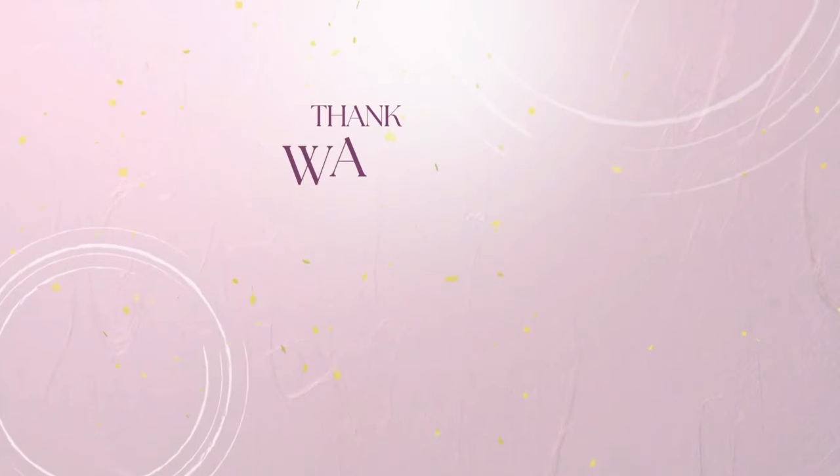That is it today, you guys. I want to know what of this stuff you've tried, what you've liked, what you've not liked. I really hope you enjoyed today's video. If you're not a current subscriber, I would love to see you subscribe and stick around. I'm out of here, and I hope to catch you all in my next video. Bye guys!